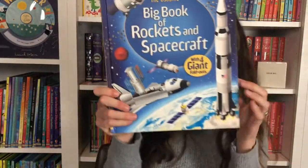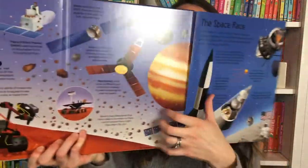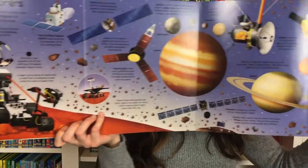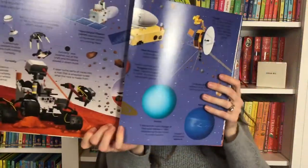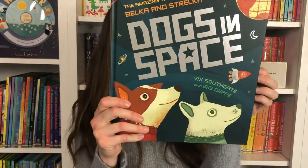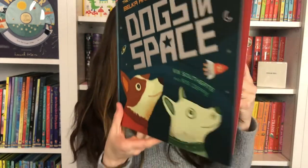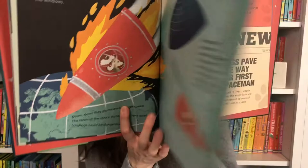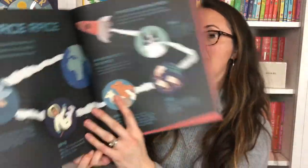And then we have Big Book of Rockets and Spacecraft with these giant fold-outs too. This one is for a slightly younger audience than our See Inside Spacecraft. And lastly, a really nice picture book about dogs in space — Belka and Strelka, who were Moscow stray dogs brought into space. This is the true story of what happened to them.